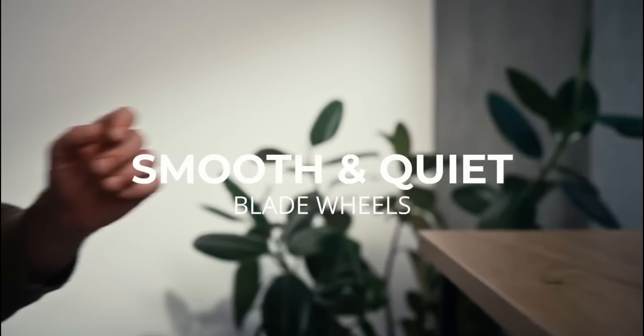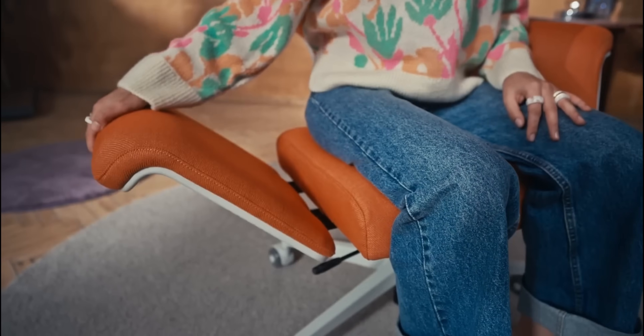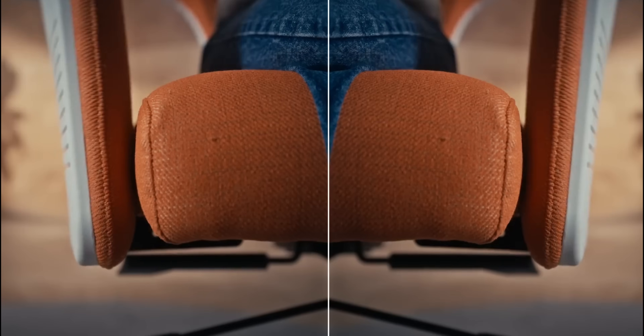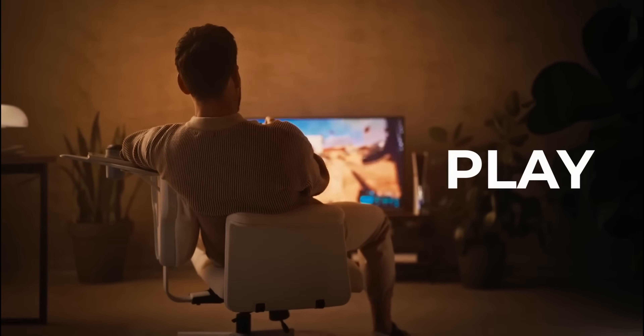Crafted with pet-friendly, scratch-resistant fabric and sturdy, silent wheels, the Freedom X combines durability with comfort. Backed by a successful crowdfunding campaign, it offers a versatile seating solution for modern lifestyles.